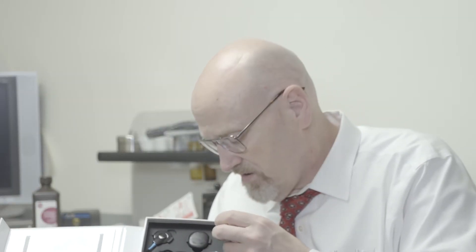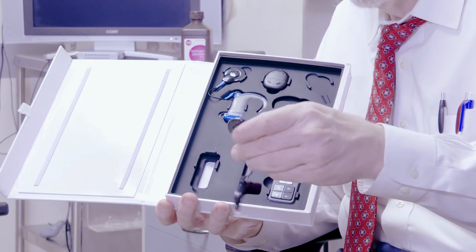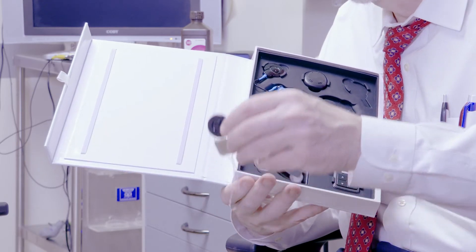About two weeks later, we get them an initial stimulation, and that's with the external part of the implant. This has a device that looks like a hearing aid, but it has this little disk on it. That disk is the antenna that talks to the implanted portion. There's a magnet in there, just like there's a magnet in the implant, and so those two magnets line up and allow the stimulation of the implant through the skin.